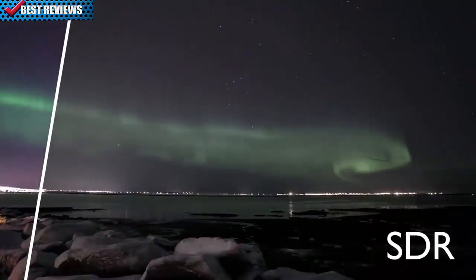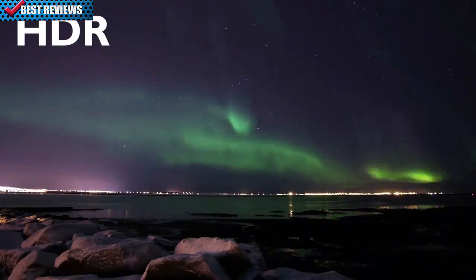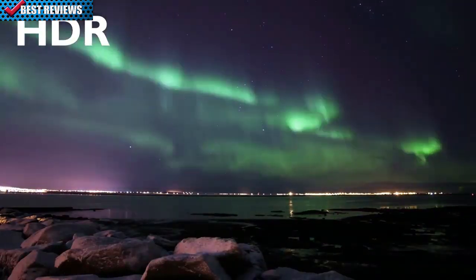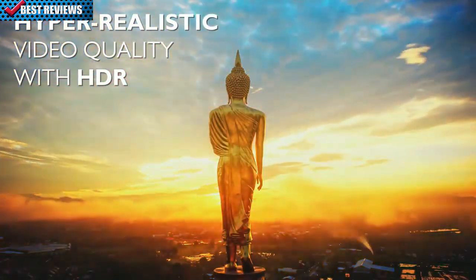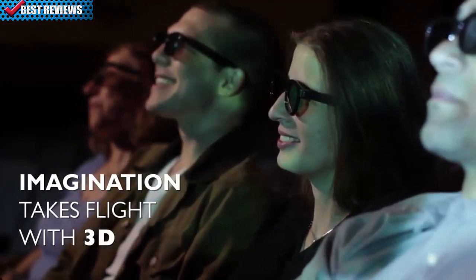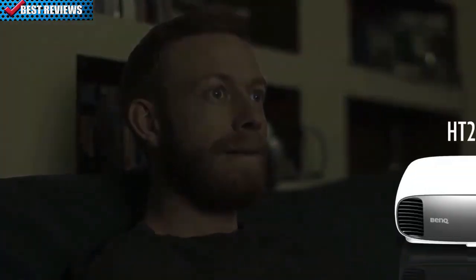With none of the pattern distortion seen in other projectors, BenQ's exclusive projector-optimized HDR further enhances the authentic digital cinema experience, perfectly balancing color and contrast to video content. So even in very dark or very bright scenes, you see every detail. 3D creates an even more stunningly lifelike experience, completely immersing you in every scene. For movie watching, choose the HT2550.